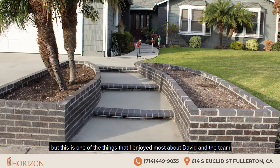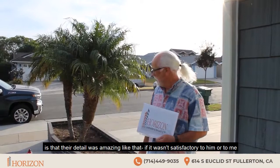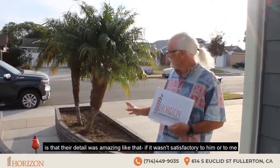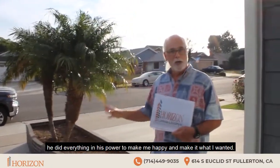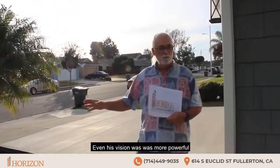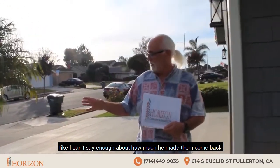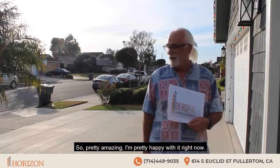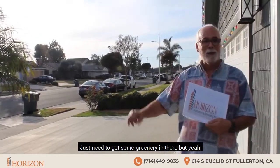This is one of the things that I enjoyed most about David and the team — their detail was amazing. Like if it wasn't satisfactory to him or to me, he did everything in his power to make me happy and make it what I wanted. Even his vision was more powerful. I can't say enough about how much he made them come back and redo parts because it wasn't perfect. So pretty amazing. I'm pretty happy with it right now — just need to get some greenery in there.